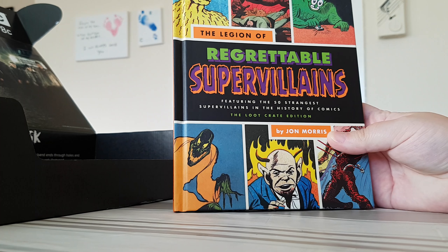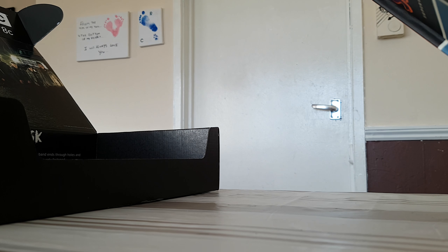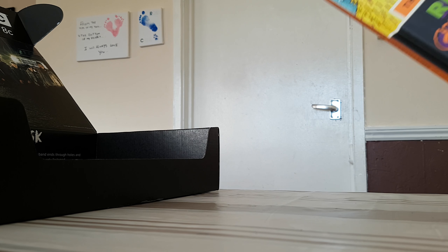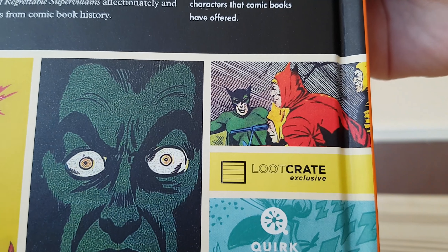Then you've got the super villain book. 'Every hero needs a villain, but not every villain comes with a cool costume.' This will be a good read and a good thing to go with my collection. Obviously it's another Loot Crate exclusive.